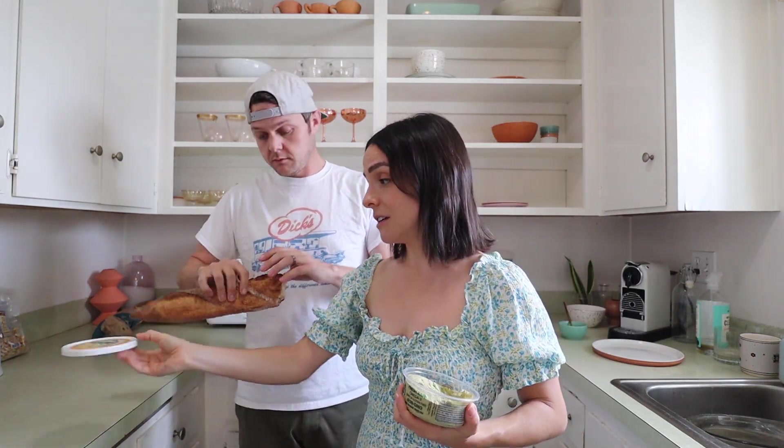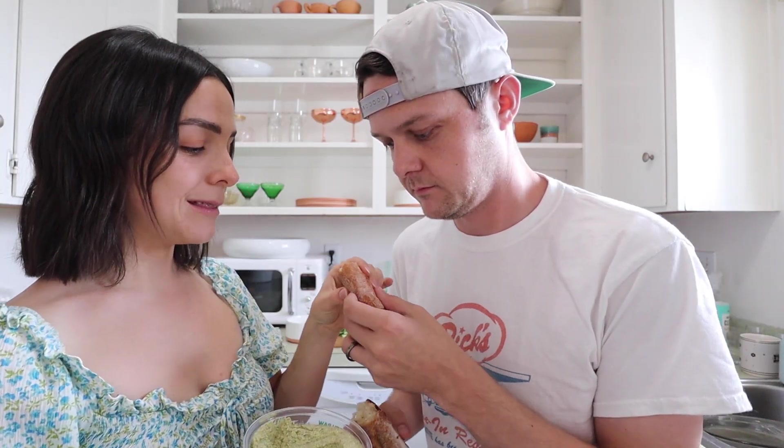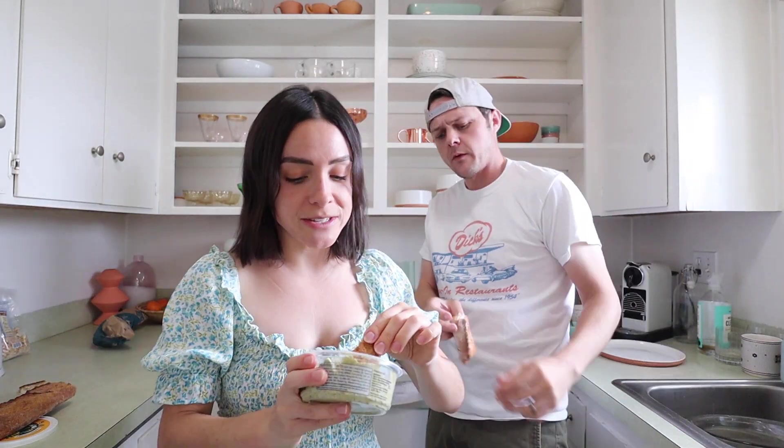We're also trying the Majestic sprouted hummus in cilantro jalapeño flavor on a baguette. It smells good, looks like hummus — and it tastes incredible: perfectly balanced hummus with a little spice and cilantro. We're double dipping because we're family. It's so good.